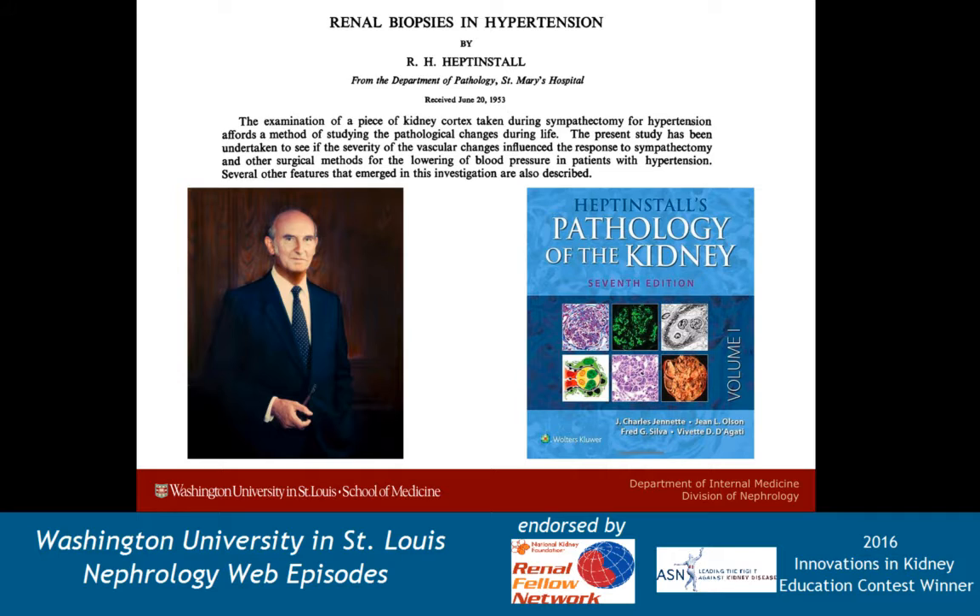So that was around the turn of the century. By the mid-1940s, kidney cortex was actually being taken from open surgeries called sympathectomies, which is an open procedure with the intent of vasodilating the vasculature and lowering blood pressure. One of the fathers of renal pathology, pictured here, Robert Heptenstall, published some of the very first descriptions of the vascular changes in response to hypertension. You most likely recognize his name as the author of the first and definitive nephropathology textbook.